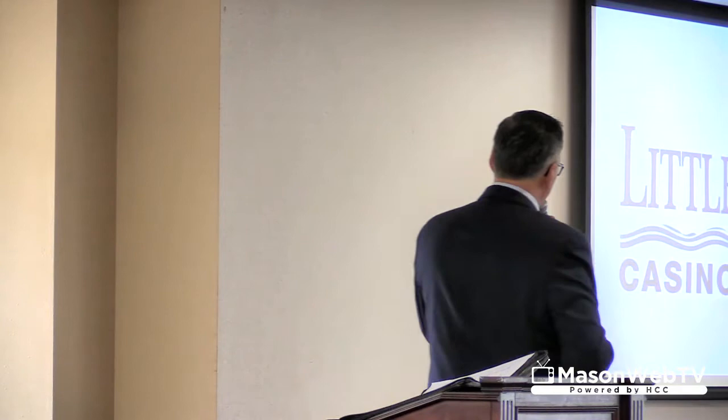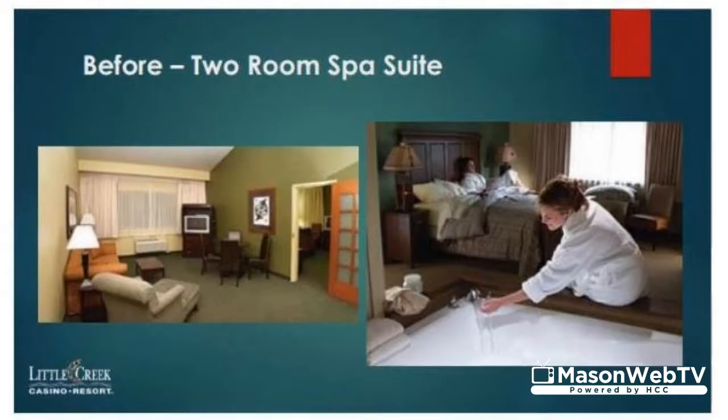Let me put some slides up. Here are the before and afters of the room — I know it's kind of small, but hopefully we've got some larger pictures. There you go.